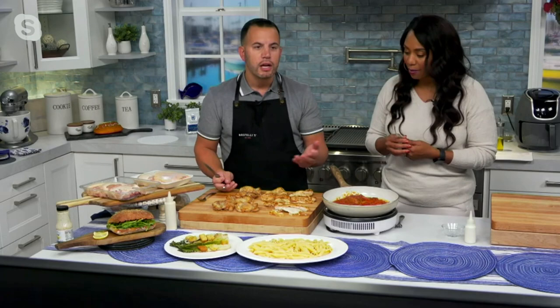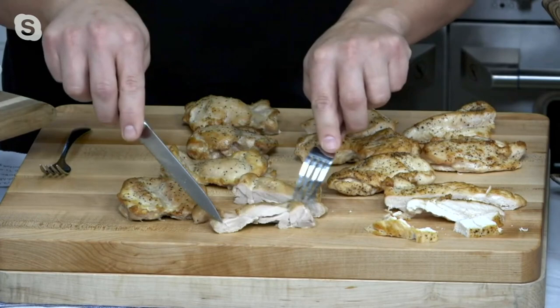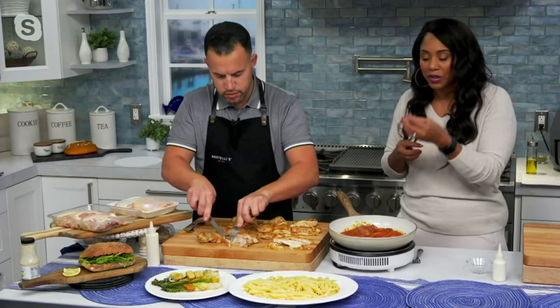The chicken breast is the leaner option, so if you're looking to be a little bit healthier, the thighs are not that far off. Don't think they're crazy fat — not at all. The chicken breast is definitely the leaner version. So get the combo.